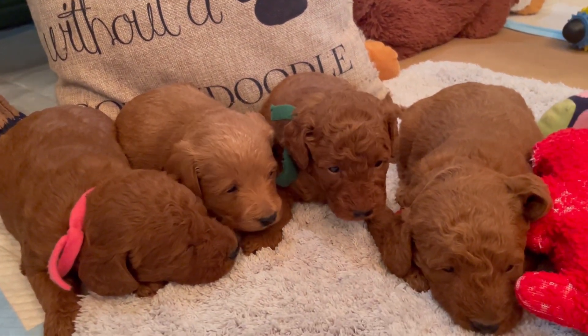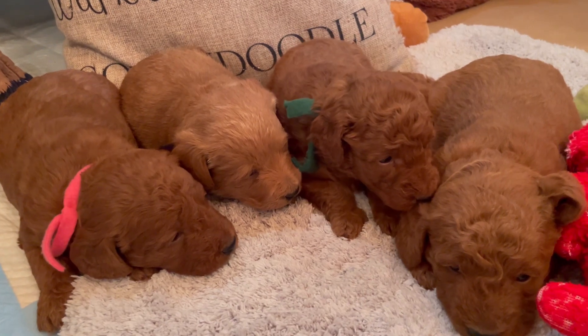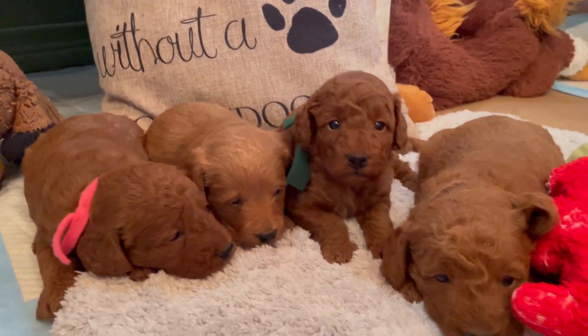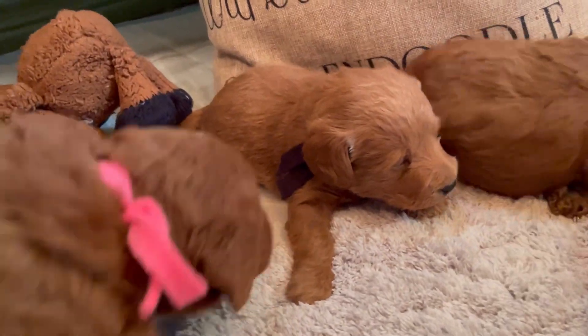This is their three week video. They're just kind of doing a little bit of nothing, but that's what we expect at this stage. Let me go through everybody and then we'll just chit chat while you take a look at them.